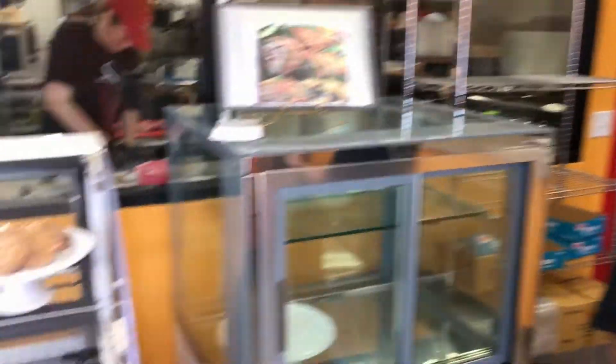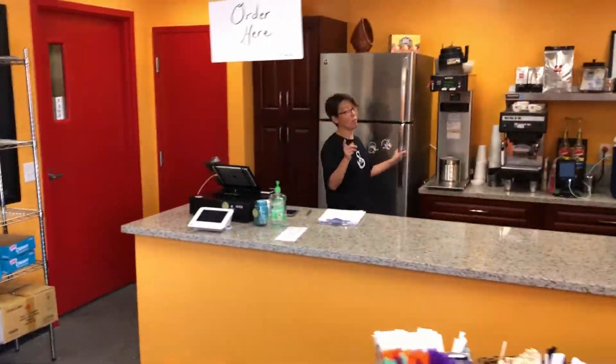Thank you so much. Thanks for allowing me to come in and check out all your delicious goodies. Well, before you go, I'm going to make you some Filipino lemonade.